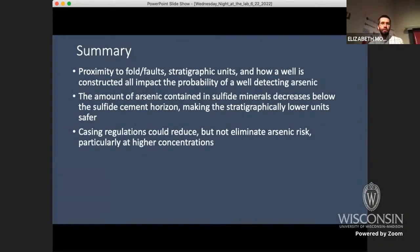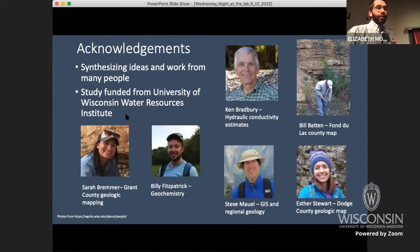In summary, we determined three variables are going to be really important: proximity to folds, stratigraphic units, and how the well is constructed — all impacting whether or not a well detects arsenic. If you're going to drill a well, it's best to case it deep and not draw water from the St. Peter sandstone. Get the water from below, and casing regulations can reduce but not eliminate arsenic risk. Casing regulations are one option; filtration systems are another option if you want to reduce arsenic in your well. The study was funded by the University of Wisconsin Water Resources Institute.